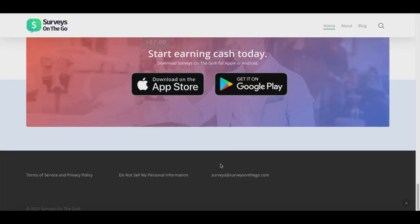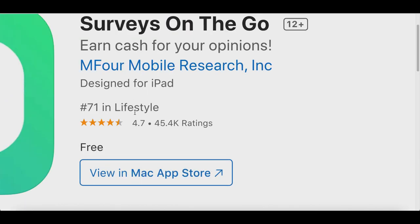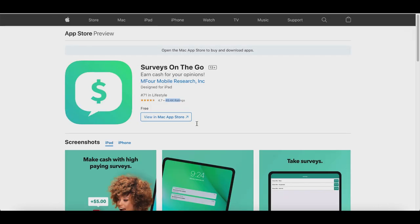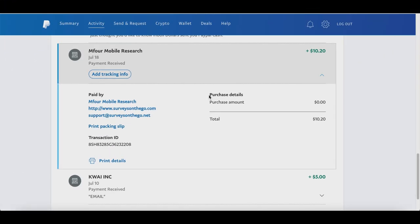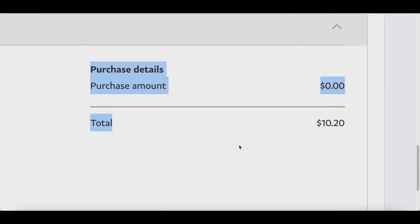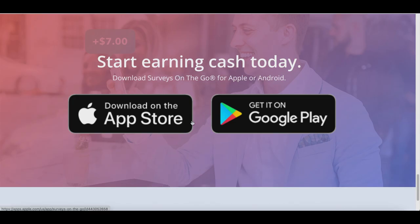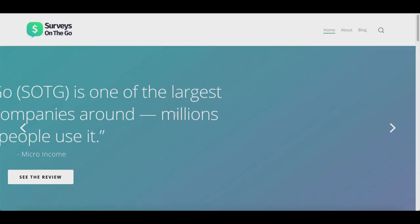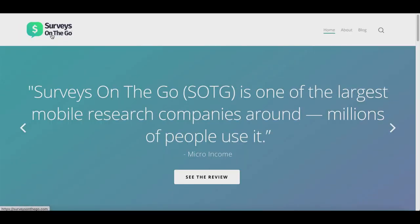Once you have enough money you can withdraw as a free Amazon gift card, Visa, or PayPal money. You can download the app from the Google Play Store or App Store. It has a 4.7 out of 5 star rating with over 45,000 reviews. As payment proof, you can see I received a $10.20 payment from Surveys on the Go directly in my PayPal account — so this app is actually legit.